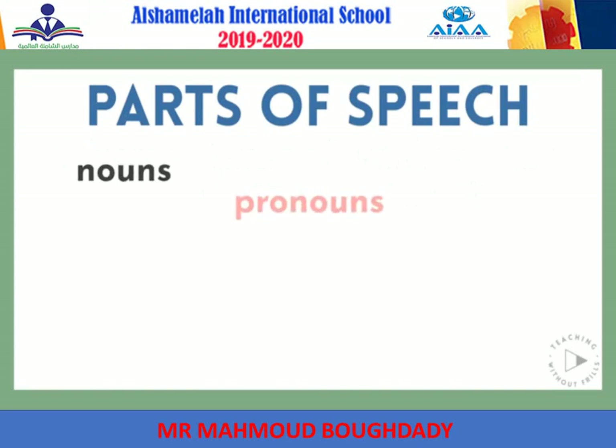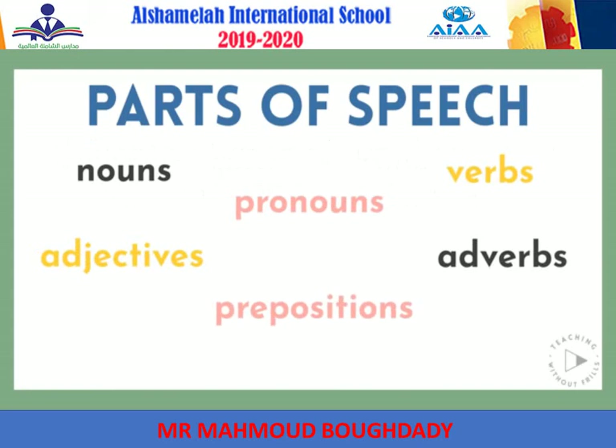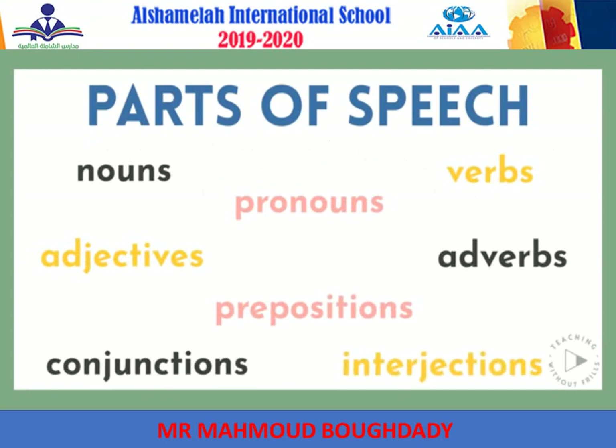The eight parts of speech are: nouns, pronouns, verbs, adjectives, adverbs, prepositions, conjunctions, and interjections.